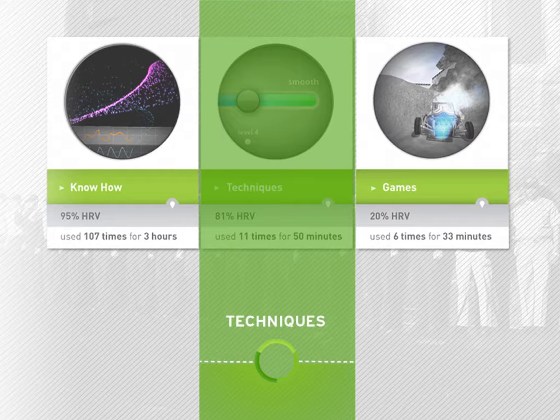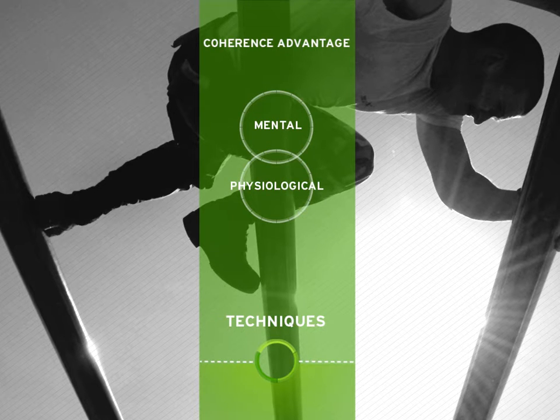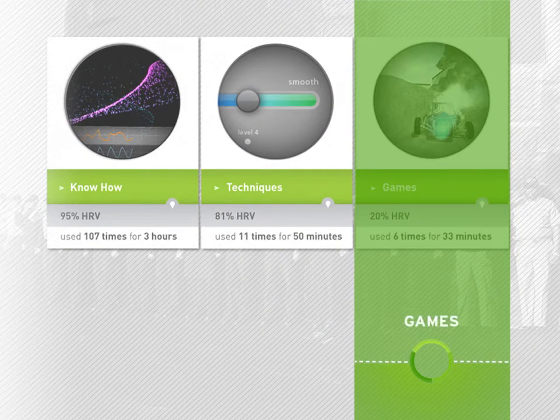The second part, techniques, introduces the Coherence Advantage — a proven training program for service members that teaches you how to bring yourself into the best mental and physiological state for building resilience and performing at your best. In the third section, Games, you'll learn how to apply resilience skill by playing games that are driven by the actual coherence of your own physiology.